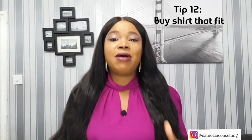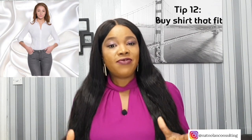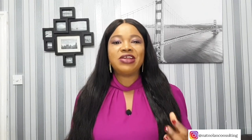Tip number twelve: buy shirts that fit. Never wear shirts that gap at your bust. If you can't find any that fit, opt for a knit top instead. Alternatively, buy your shirts to fit your bust and have the rest taken in by your tailor.